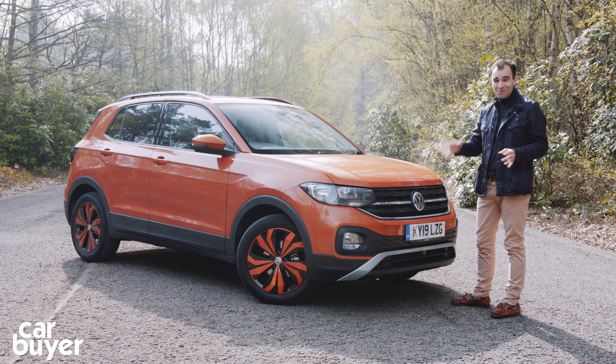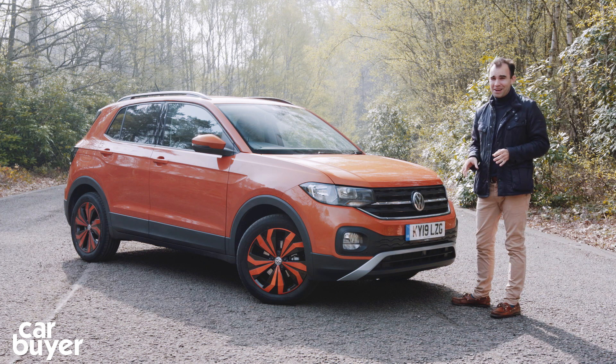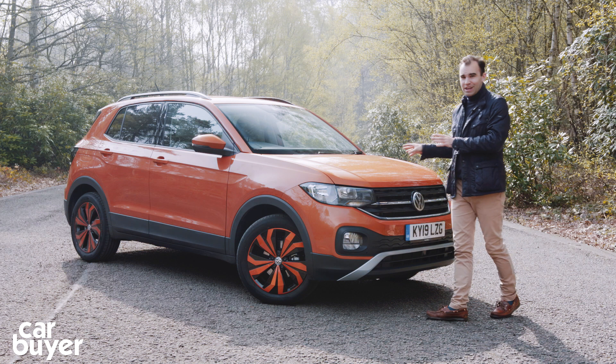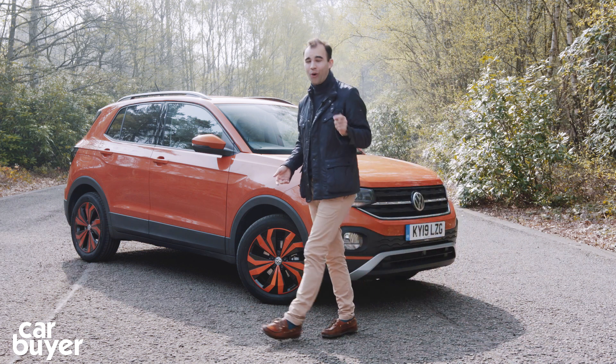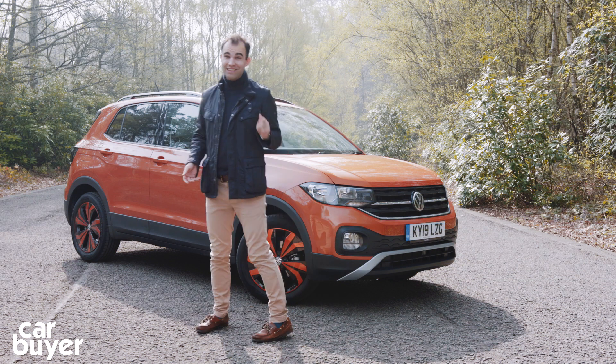That's just four rivals. If I had to mention them all, I think I'd probably be here until next Christmas. So is the T-Cross just another SUV that will fade into the background, or has it got the potential to really stand out?